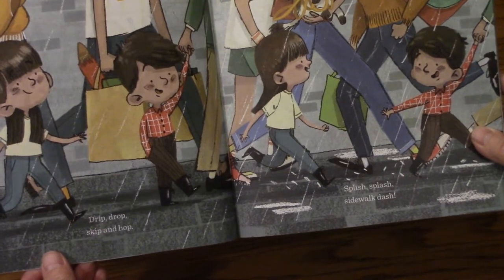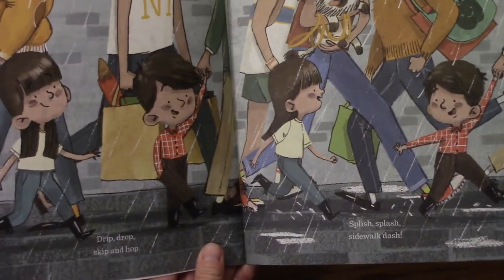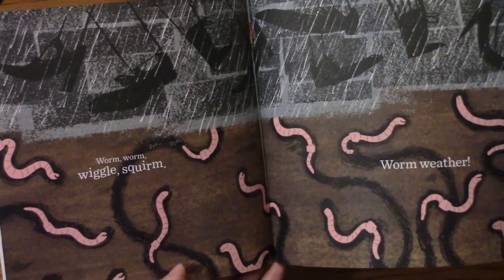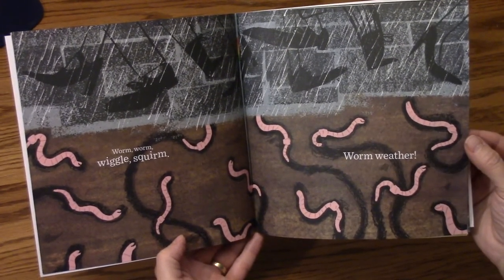Drip, drop. Skip, hop. Splish, splash. Sidewalk, dash. Wiggle. Worm, worm. Wiggle, squirm. Worm Weather.